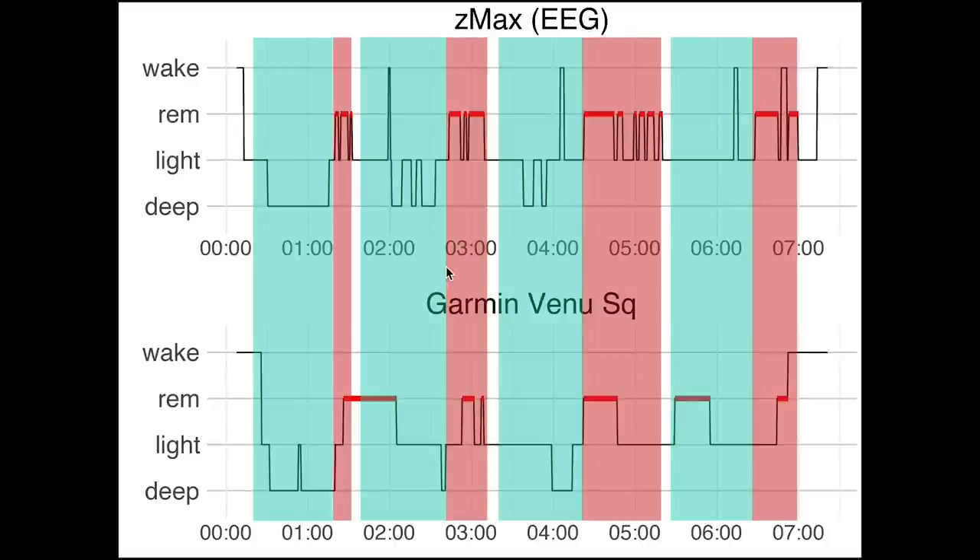To see the sleep cycles, I added non-REM sleep in blue and marked REM sleep in red. Each sleep cycle starts with a combination of deep sleep and light sleep — together called non-REM — and always ends in REM. Looking at the sleep cycles, they overlap quite well between the Venue SQ and the EEG device, at least for the most part.